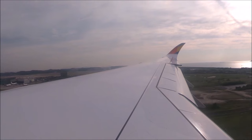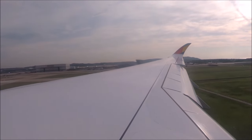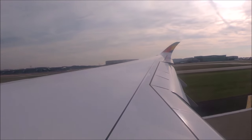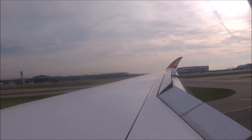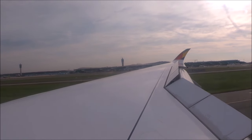Once we landed at ICN Airport we could see how big this airport is. Incheon International Airport was built on reclaimed land between Yongjong and Yongyu Islands. The two islands were originally separated by a shallow sea area. The airport area connects these two islands, which make up Yongjongdo, about 48 kilometers or 30 miles west of Seoul.